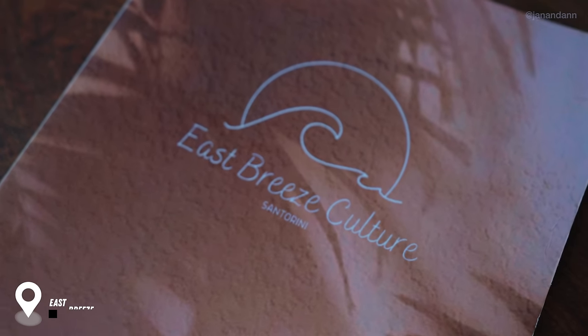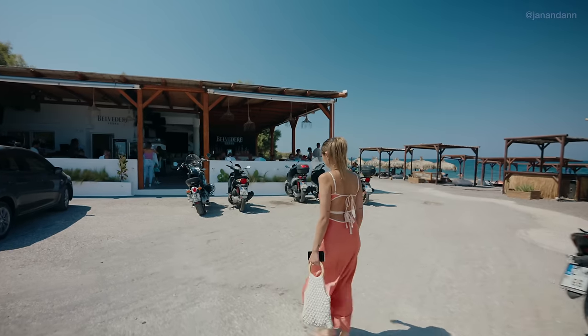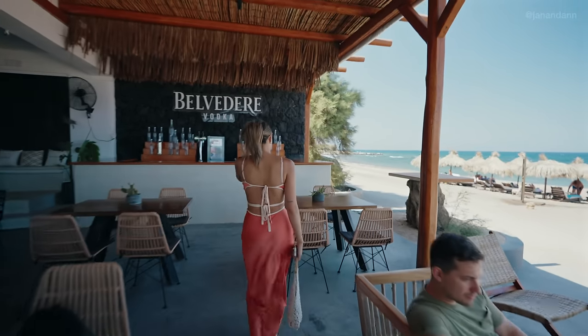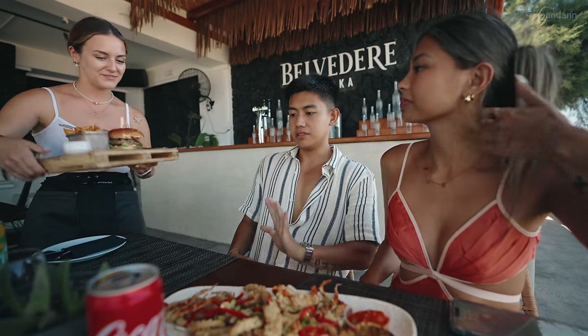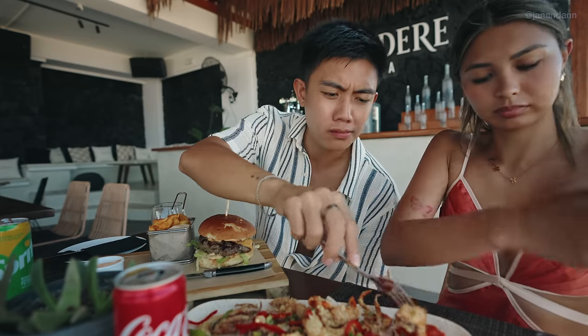We are now here at East Breeze Beach Bar. This is one of the more unique cafes on the island because it's situated on a beach. Santorini is not known for their beaches because all of their beaches are rocky — so you won't find any white powdery sand here. You're paying for the view, but the food also looks really good. My burger was 20 euros, and Anne's was 17 euros.